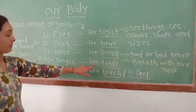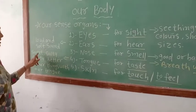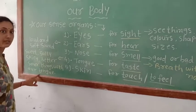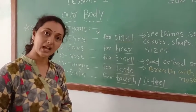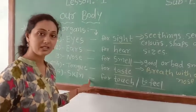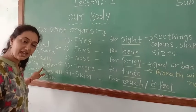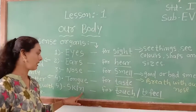The fourth one is tongue. We can taste with our tongue. We can taste sweet, salty, spicy, and bitter with our tongue. If you have something to eat, you can know whether it is sweet, salty, or soft using your tongue.